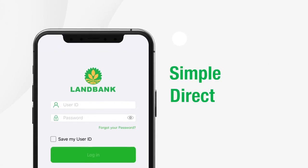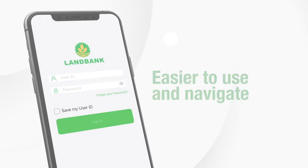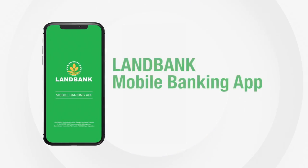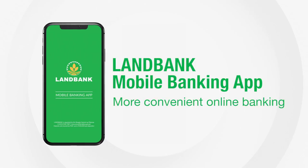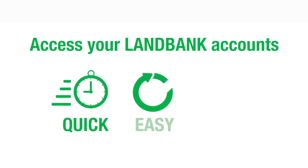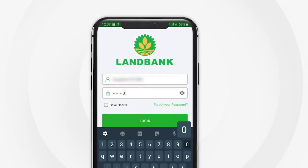Simple and direct, easier to use and navigate — welcome to the updated and upgraded LandBank mobile banking app. For more convenient online banking, access your LandBank accounts quickly, easily, and securely anytime, anywhere with just a few clicks.